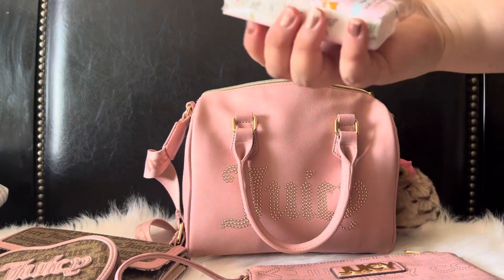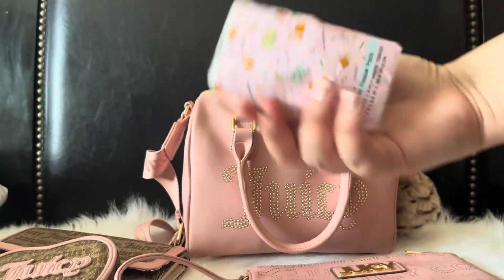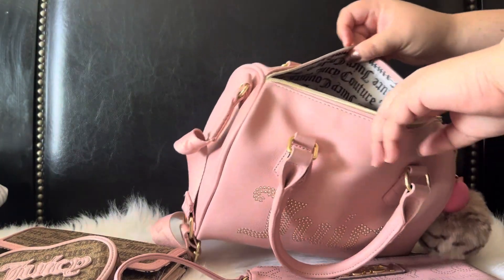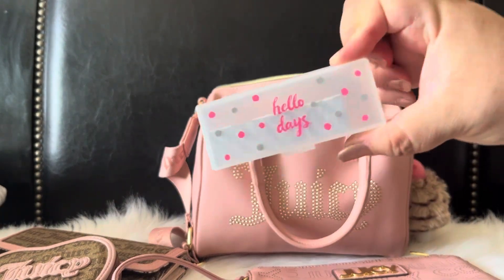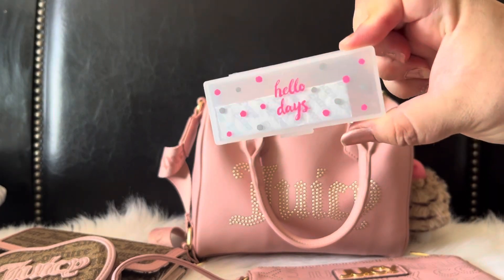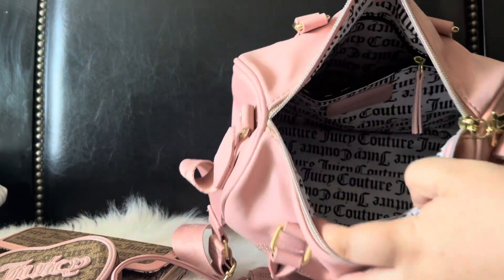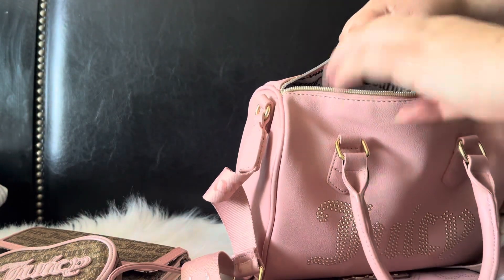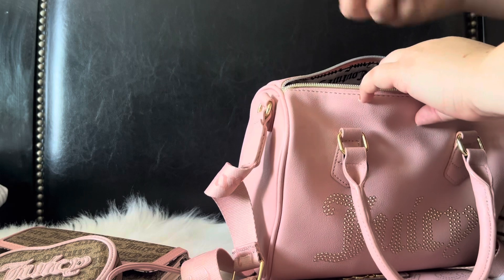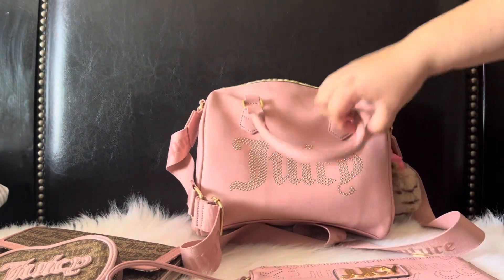I just have some little tissues here that I got from Daiso as well. And I also have my gum — this is the same little case from Daiso that I've been using for my gum. Here is the inside of the bag all empty — oh and just my work case, but that's it guys, that's all that I have in here.